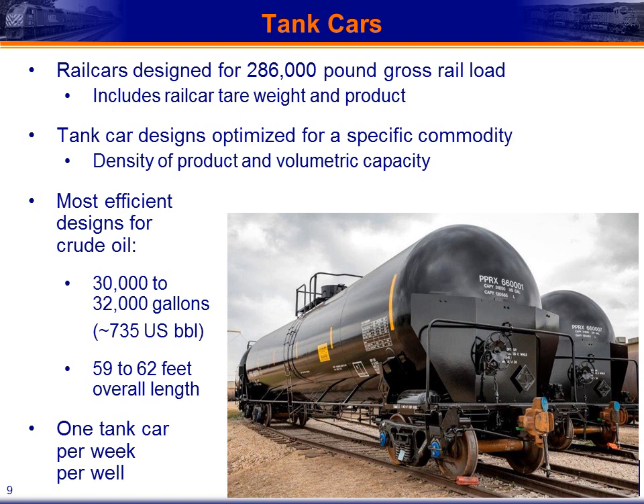These rail cars are designed for a 286,000-pound gross rail load, which includes the car tare weight and the weight of the product itself. As with CE 408, these tank car designs are optimized for a specific commodity — in this case, the density of crude oil — which determines the volumetric capacity of the tank car. The most efficiently sized tank cars for crude oil are typically in the range of 30,000 to 32,000 gallons, or approximately 735 US barrels from an oil industry perspective. Looking at the overall length coupler to coupler, these cars are 59 to 62 feet, giving a good building block for design and layout of your facility.